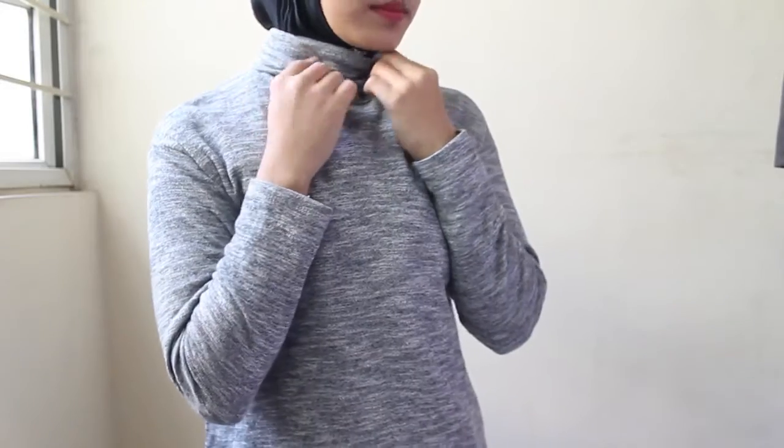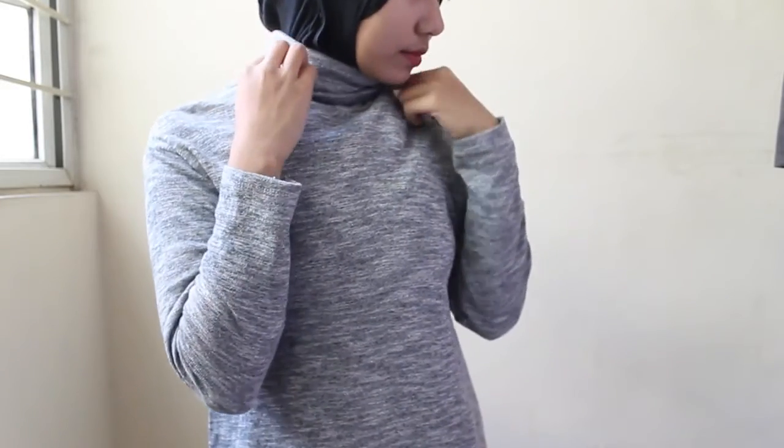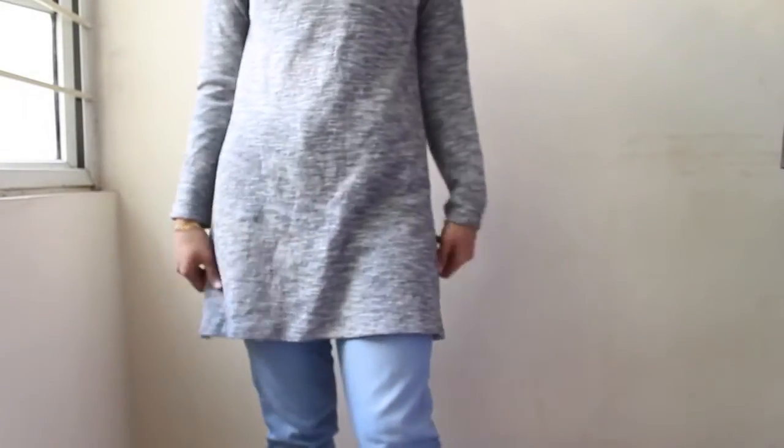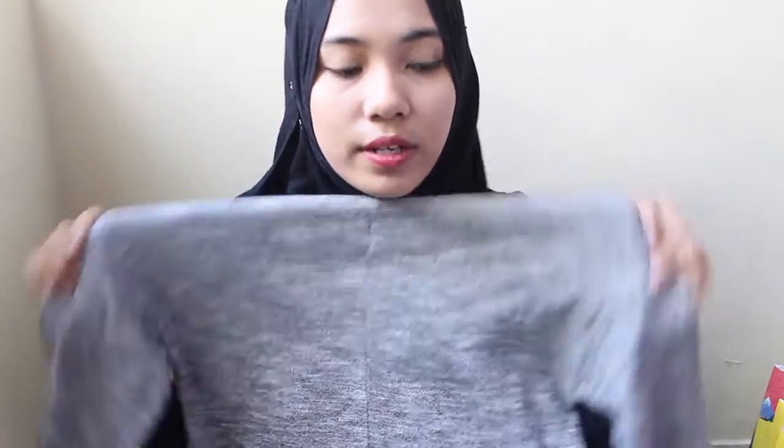The first piece that I picked up is this one. This is a turtleneck top. It is a knee-length top, greyish-blue in colour. It's really cosy. I think this would be perfect in cold season — not necessarily winter, because here in Bangalore we don't have winter, but we do have cold nights. Every night. This looks really warm and cosy.